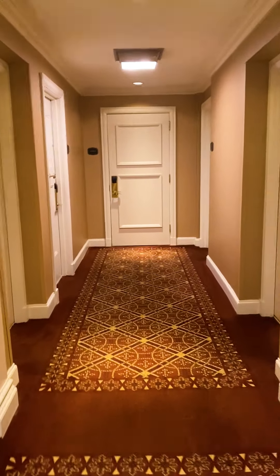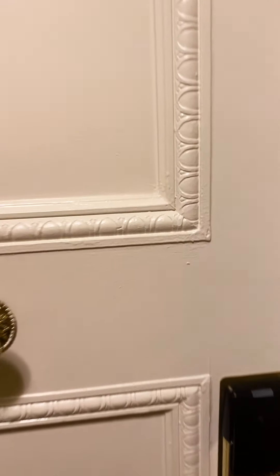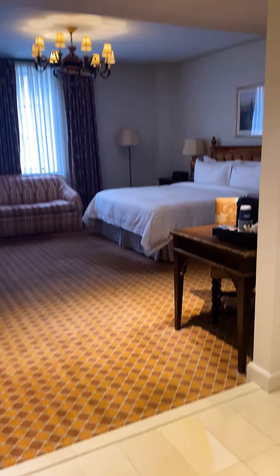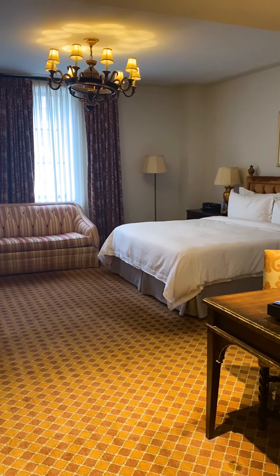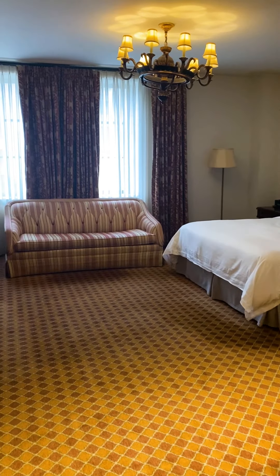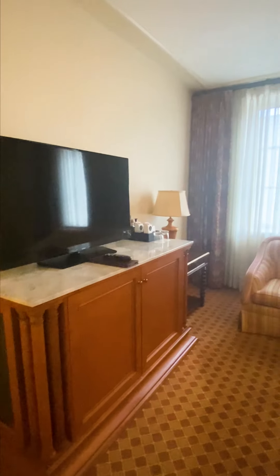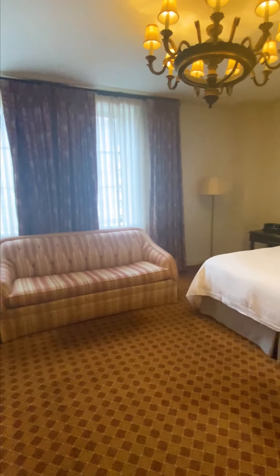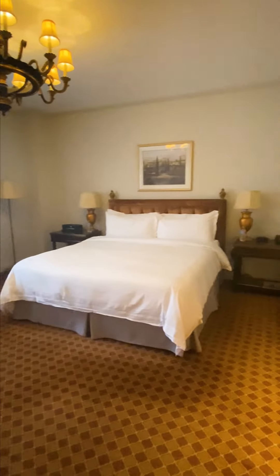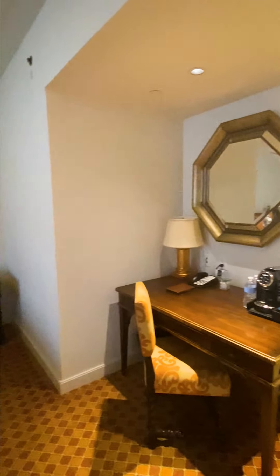I've checked into the St. Regis — I am in room 520. First thoughts: I feel like I'm walking into my grandmother's bedroom. I don't love this. This is ugly to me. If it's your taste, I apologize, but this to me is ugly. I literally don't like anything about any of the decor.